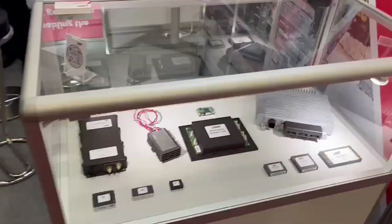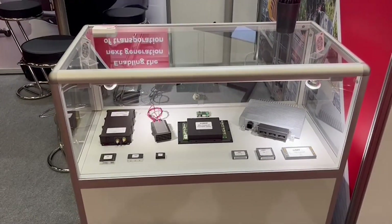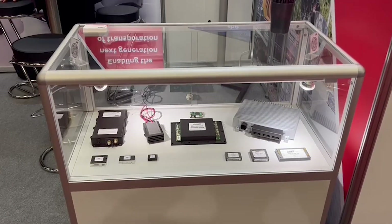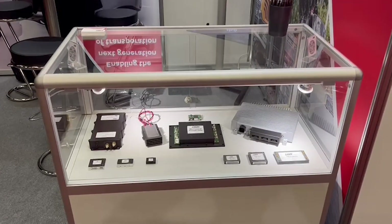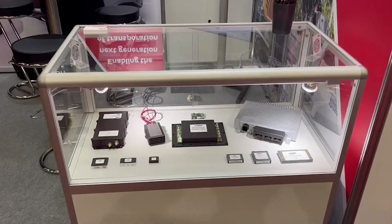As you can see here in the case, we have a range of bricks — quarter bricks, half bricks, full bricks — and also chassis mount products. We even have the air-cooled version of our bidirectional converter here on display in the cabinet, newly released.